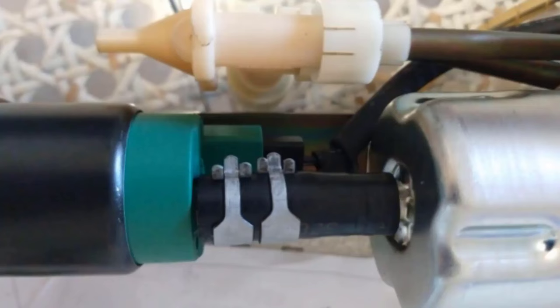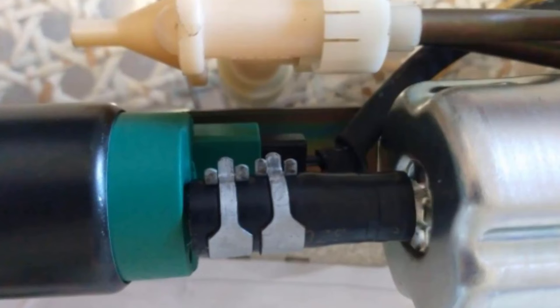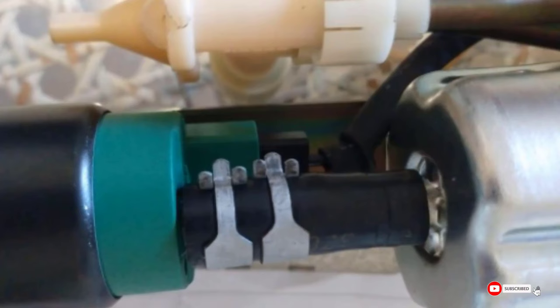This isn't the most simple pump to install — you will need to tear down the factory sending unit to get it in place, and some applications will require slight modifications. But that's part of the deal when saving a ton of money on such a capable pump.